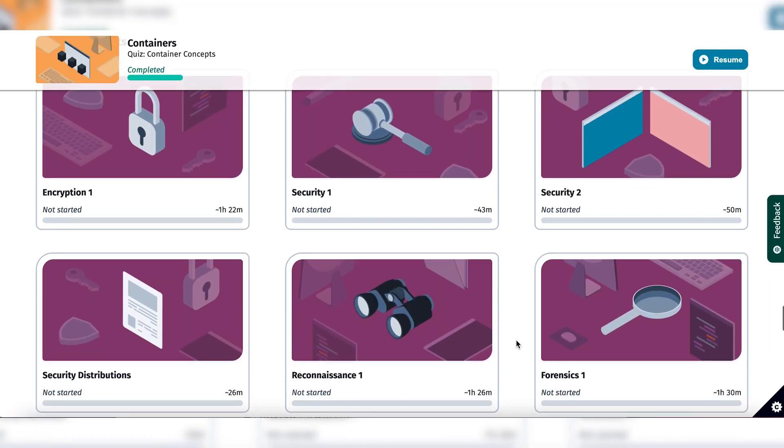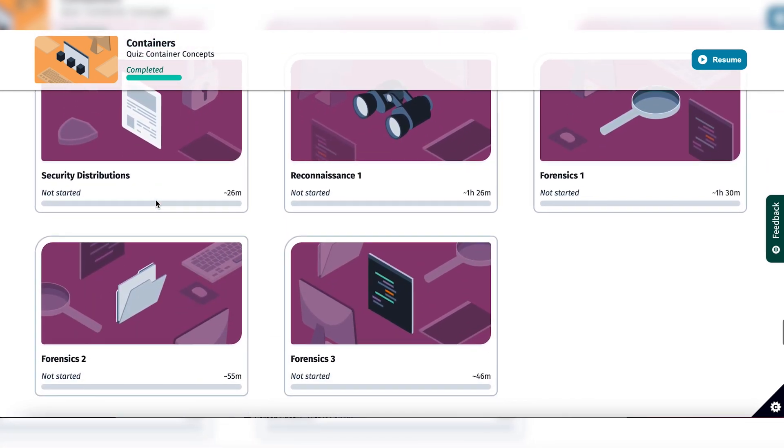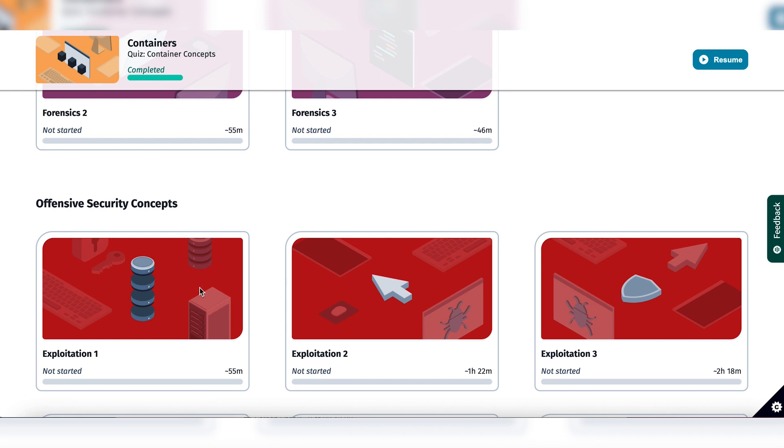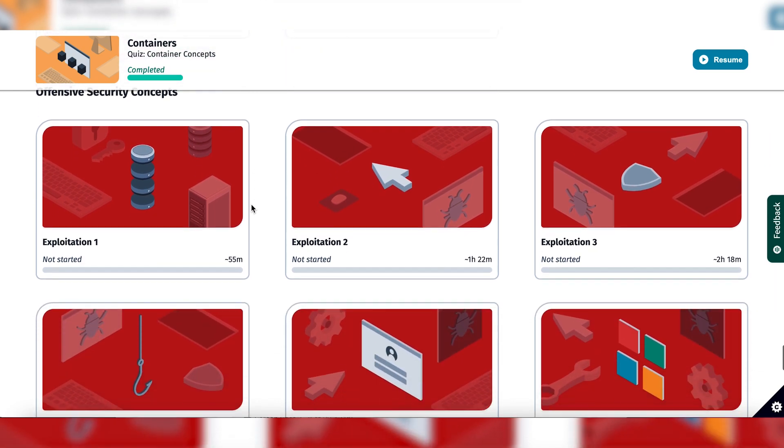I now understand how the different pieces of the puzzles fit together and how they can be exploited. It's a great course for anyone who wants to have an understanding in this, especially if you're trying to change careers and want a good solid understanding of how things work together. So we're going to get started on the encryption module, which I'm so excited about. I really hope there's a lot of material. I'm going to try to get into offensive security concepts by the end of the day. Less talking, more studying.